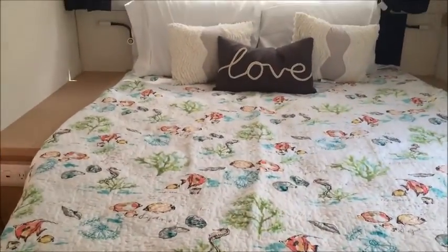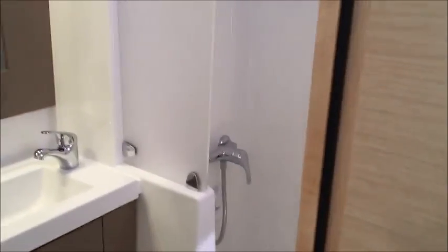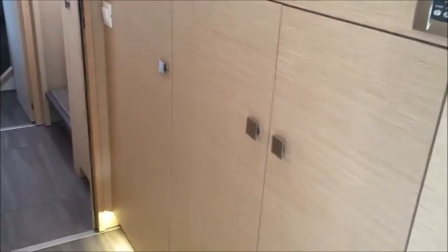Now you see the aft stateroom with an island berth — this is the same size as what's in the owner's cabin. Having an island berth means you don't have to disturb your loved one when you get out of bed in the middle of the night to use the head, as we see here — a sister head to what we saw up front, again with a separate shower. The island berth also makes it easy to make the bed — you're not having to crawl and tuck things into a corner. Think about mobility down the road too: getting out to the side is much easier than navigating out when you're tucked against the wall. Some other catamaran manufacturers that are even bigger have narrower hulls and do not have island berths even in the owner's stateroom — something to think about.